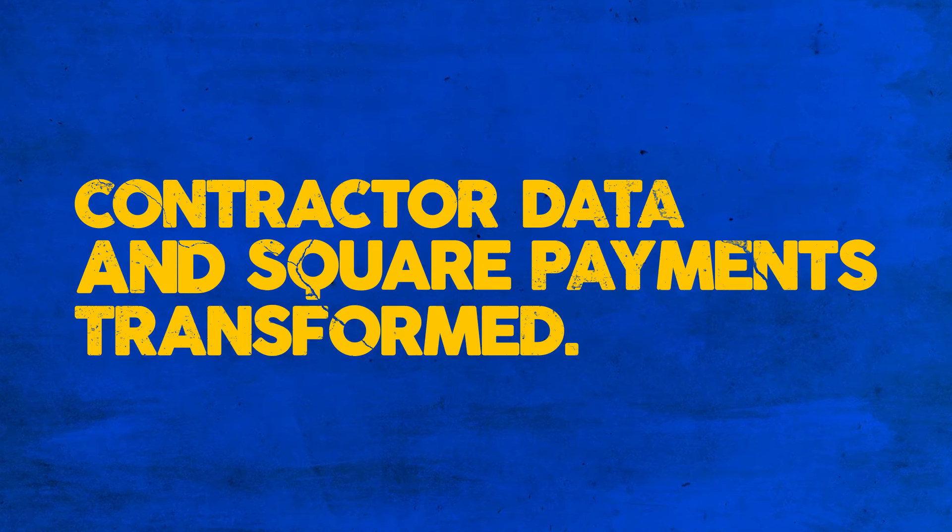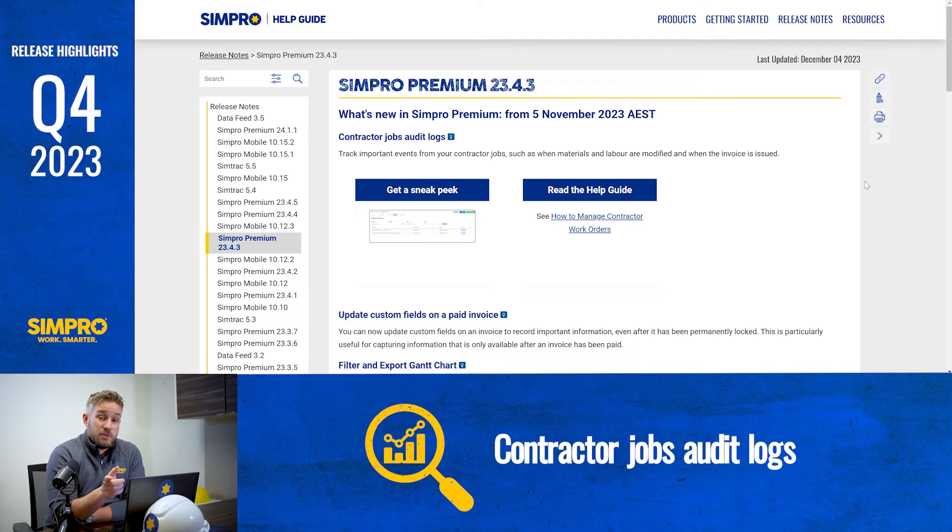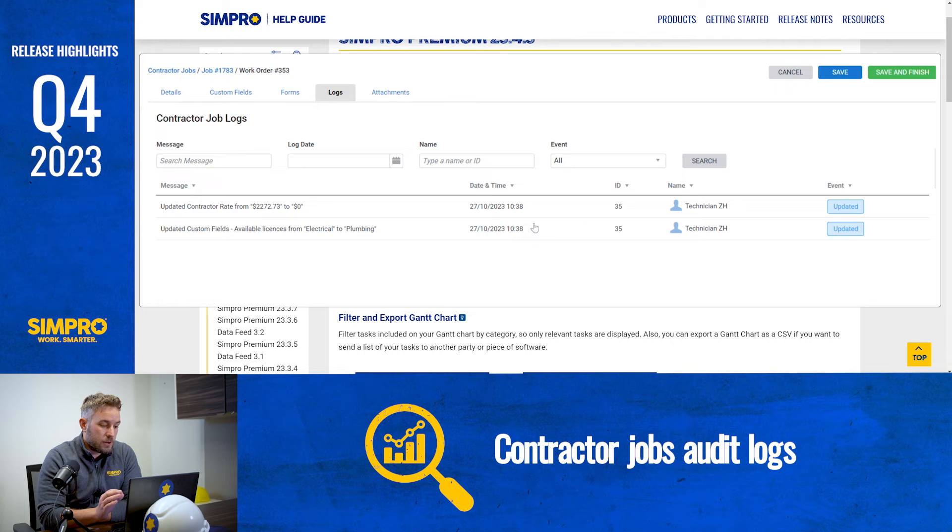Contractor data and Square payments transformed. We know how important it is to see the data you need when you need it. And when you're using contractors regularly, changes within Simpro need to be visible. Get a complete picture and track important events such as when materials and labor are modified with the new contractor jobs audit logs. You never need to wonder when the important details of a job have been modified or if an invoice has been issued by your contractors — it's now all there in the audit logs.